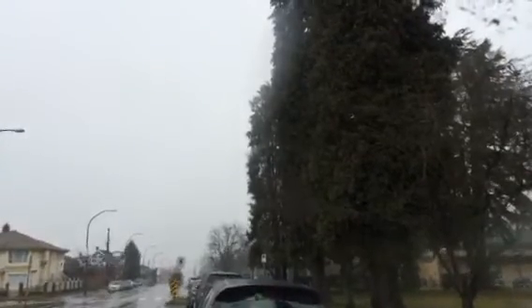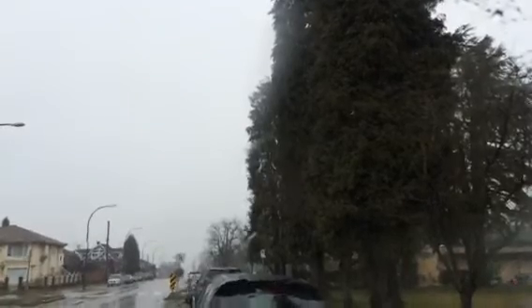A lot of people compare our weather to Seattle, Washington or even jolly old England because it's always cloudy and rainy most of the year. Anyways, we've all developed gills here so we're okay.